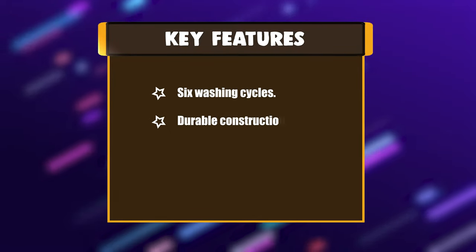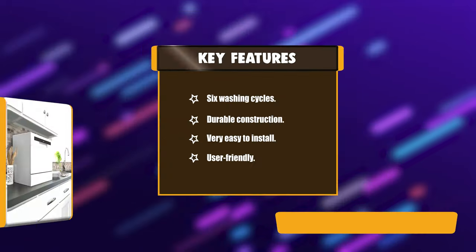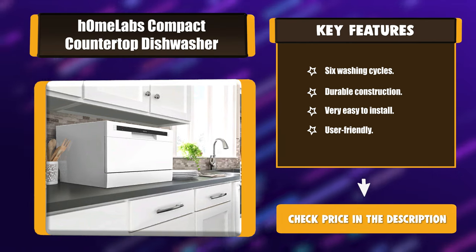Key features: six washing cycles, durable construction, very easy to install, and user-friendly.